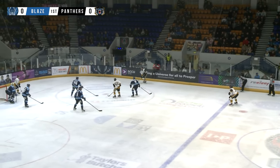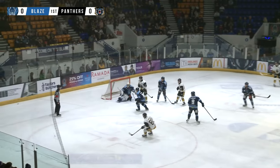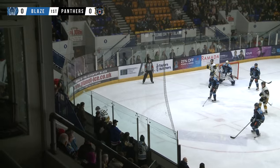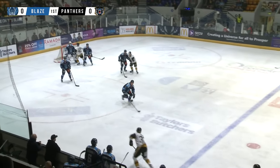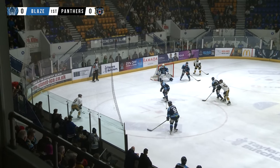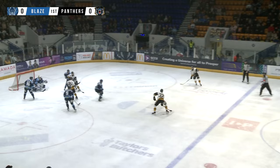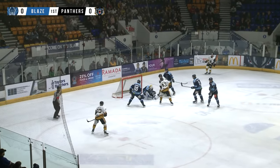Puck kept alive in the offensive zone by Hugo Wah, who will drift to the bottom of the circle. Neil thinks about the shot from the point, ends up wide as he might have been looking for a tip on that one. Farley picks it up in the corner. Back to Neil. Nottingham just looking to penetrate here. Neil across to the weak side.